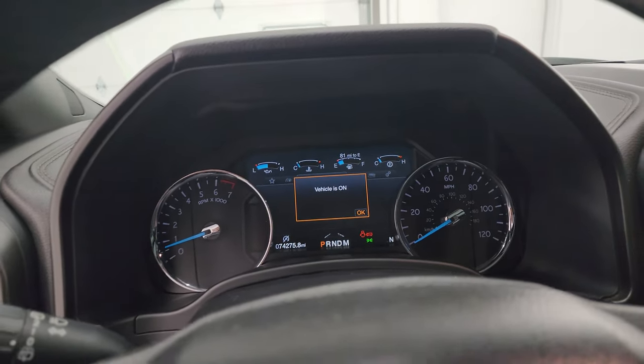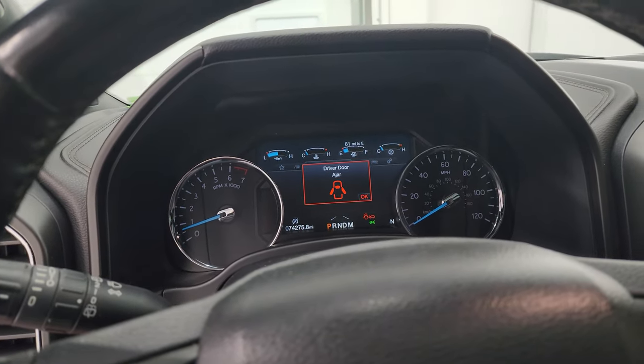All right, let's go take a look under the hood and check out all those LED lights as promised.